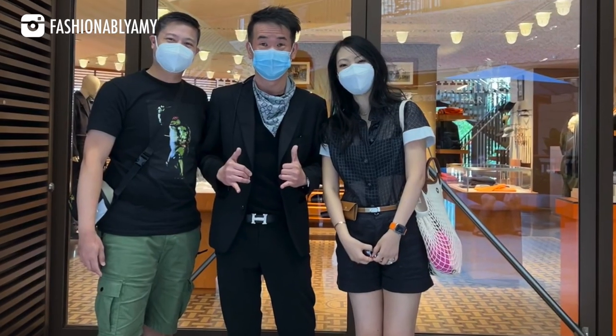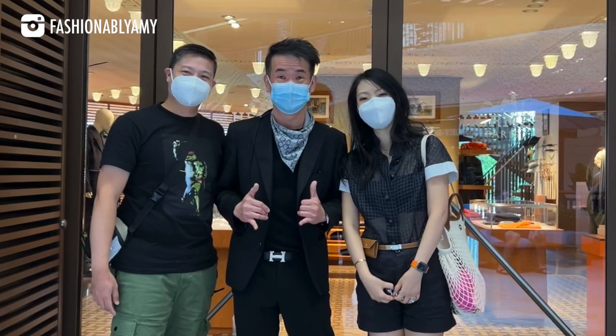You guys know Mel in Melbourne — hi babe if you're watching. Her SA at Hermès Waikiki is Joyo. I also shopped with him and he was really friendly and had lots of stories to share, so I had a great time. Me and my husband went together and it was really nice to meet him. Hi Joyo if you're watching — unlikely, but hi!